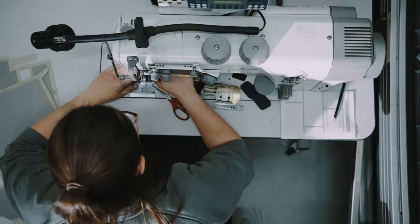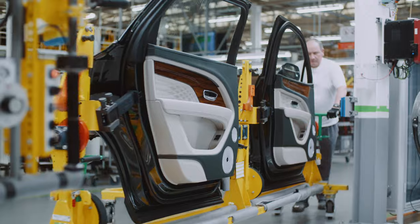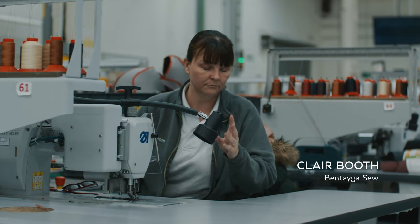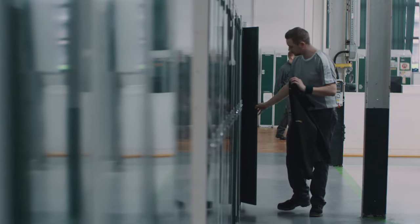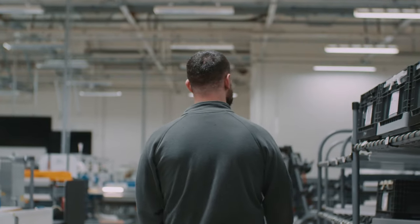When everybody's done their job right, it looks perfect. We're building an experience for the customer that is completely their own — they make it their own. It reflects their personality as much as the car's personality. I can look at that car and think I've helped to launch that car. I love the fact of taking pride in the work.